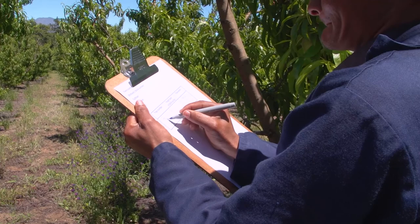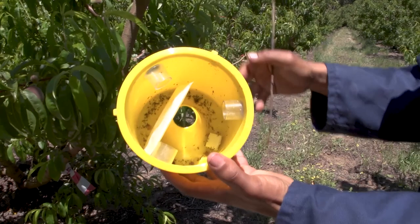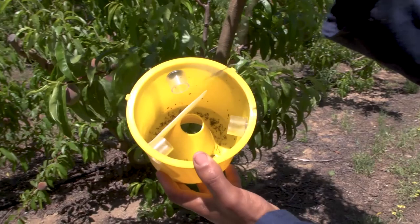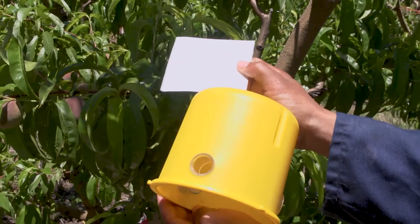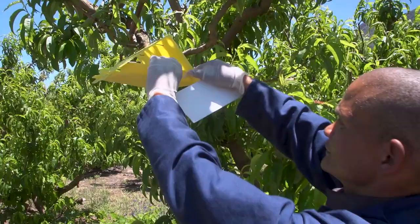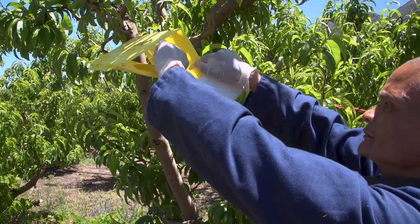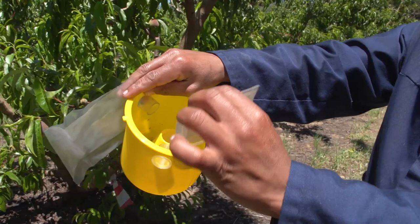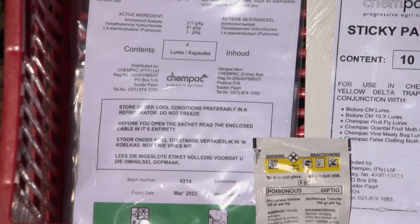To take readings from bucket traps, count the fruit flies in the trap, making sure you are not counting other insects. Remember that bucket traps are used only for fruit flies, not FCM. Once you have finished counting, empty the trap and discard all the dead insects. Record the number of fruit flies in the trap. Servicing traps involves replacing lures, insecticide in bucket traps and sticky pads in delta traps. How often you do this depends on the lures and insecticide you use. Look on the product labels and ask your manager for advice. Sticky pads in delta traps must be replaced when they are dirty with insects and dust, or no longer sticky.